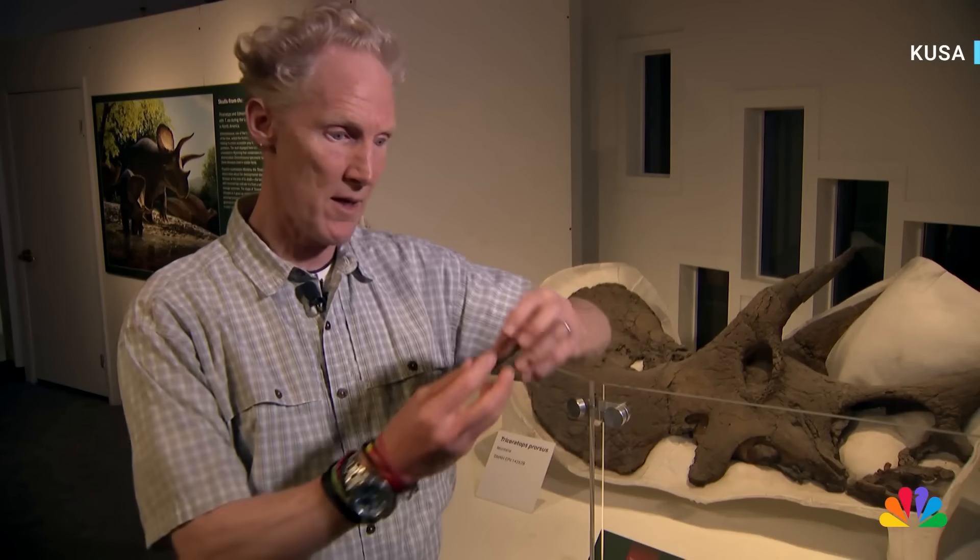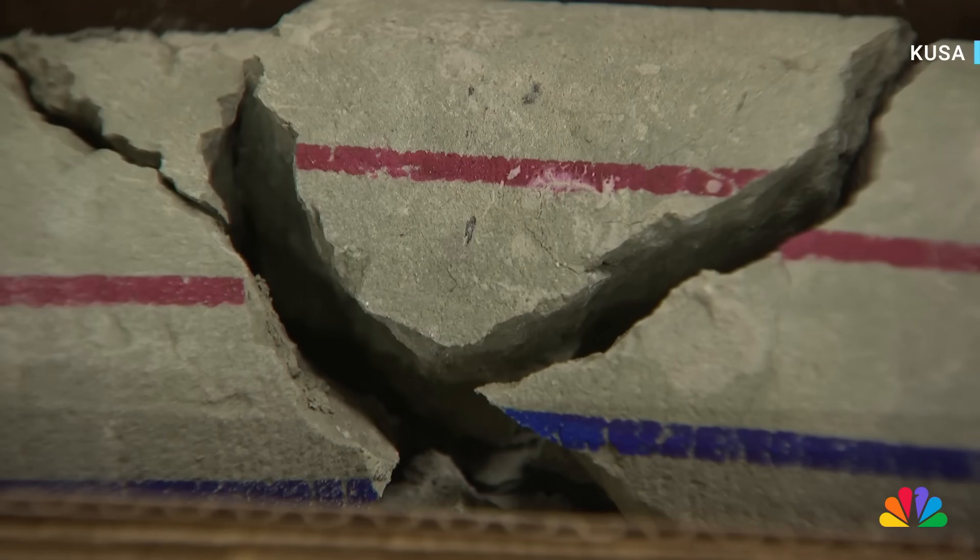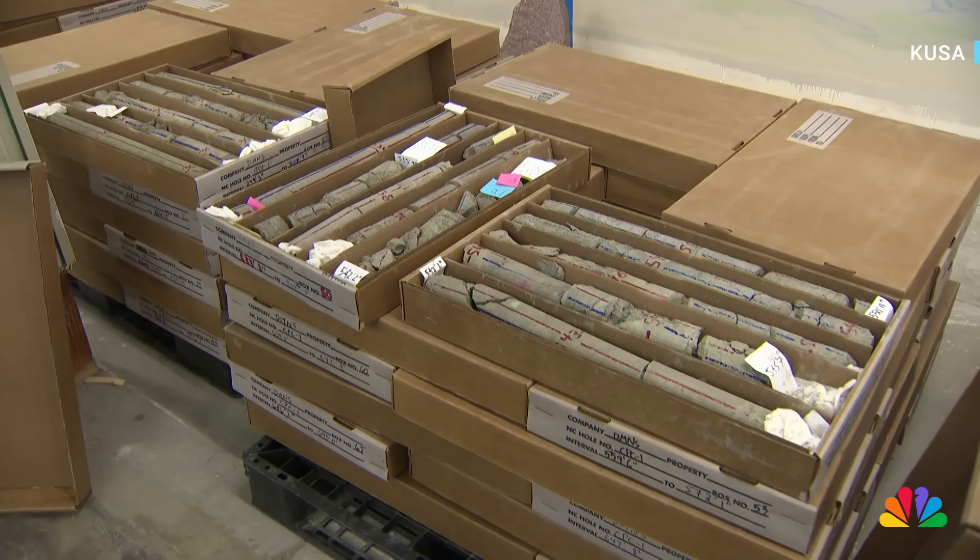A scientific core is basically a cylinder of rock that we extract, kind of like a doctor uses a syringe to extract blood from you. So in a way, it is a bunch of dirt — it's kind of ancient dirt, actually.